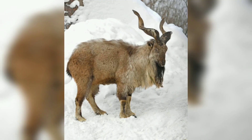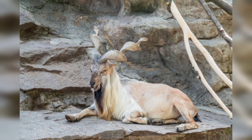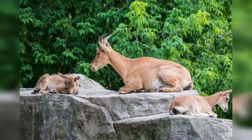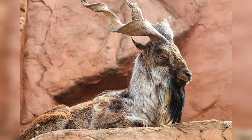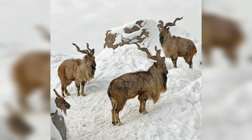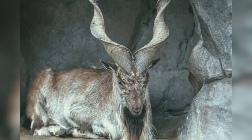In conclusion, the markhor is a fascinating and highly adapted animal that has played an important role in the cultures and traditions of many mountain-dwelling peoples for thousands of years. These animals are well suited to life in rugged, mountainous environments and are able to survive in areas where few other animals can thrive. Whether as a symbol of strength and resilience, a source of food and horn, or as a focal point for conservation and sustainable tourism efforts, the markhor continues to capture the imagination of people around the world.